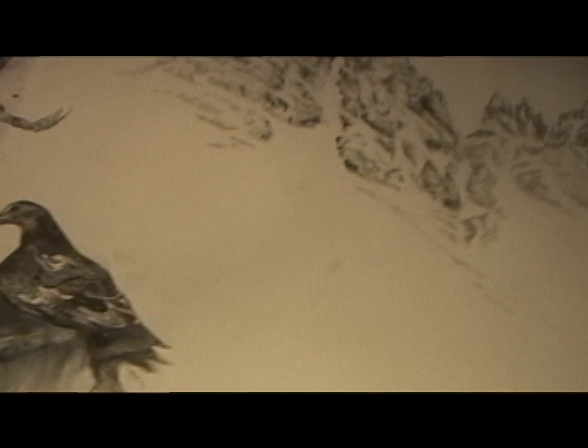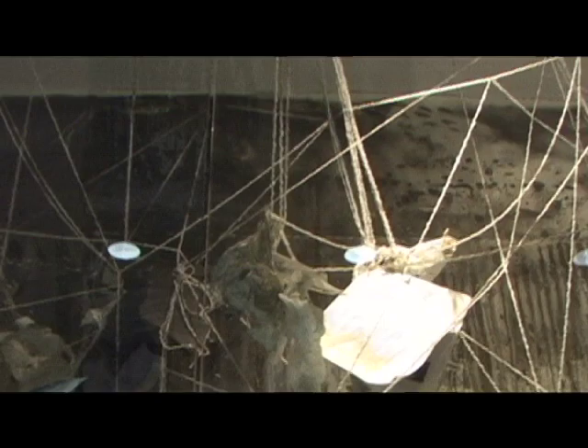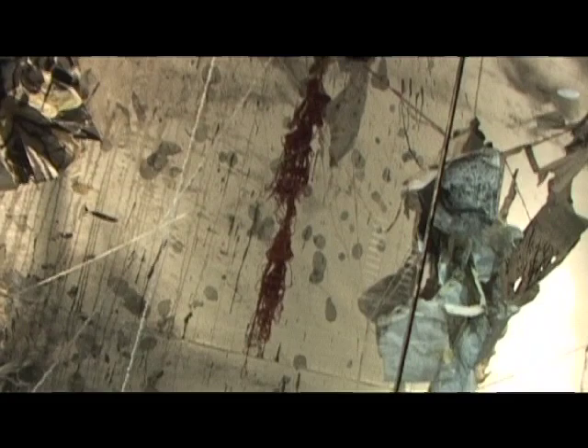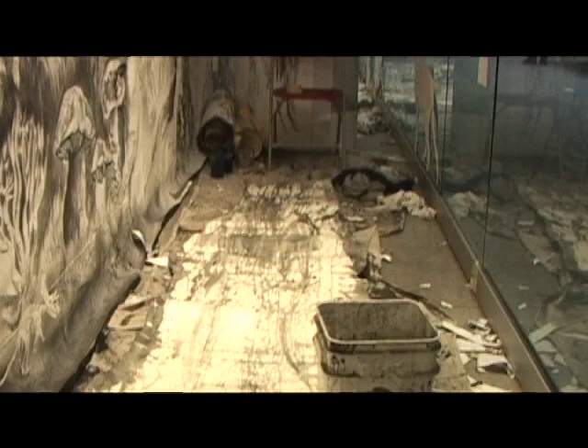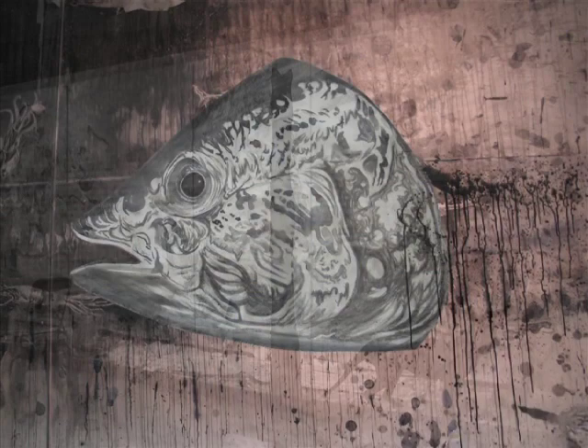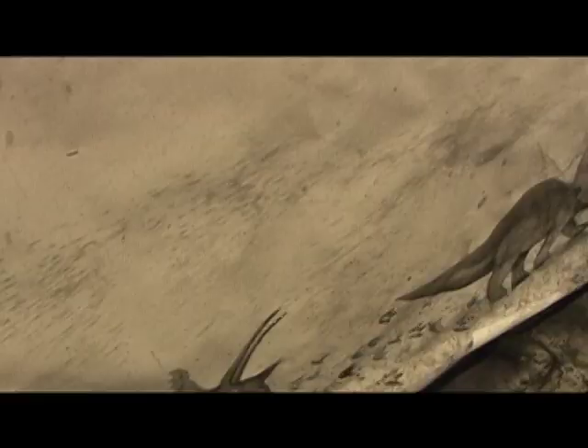The Holocene is the current geologic epoch. It began 12,000 years ago at the end of the Pleistocene. What marks the Holocene as different from other epochs isn't so much geologic changes, but human impacts on the biosphere, the land, and the atmosphere. I wanted to call this project Holocene to draw attention to the current mass extinction — the sixth in the history of life on Earth. The last time this many species disappeared was 65 million years ago at the end of the dinosaurs, when a meteorite hit the Gulf of Mexico. But the extinctions now are caused by us.